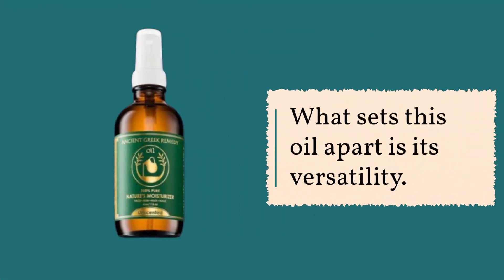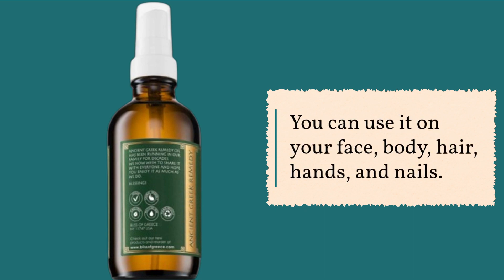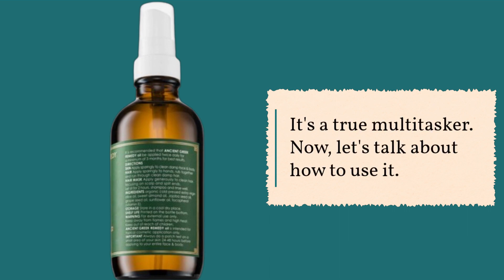What sets this oil apart is its versatility. You can use it on your face, body, hair, hands, and nails. It's a true multitasker.